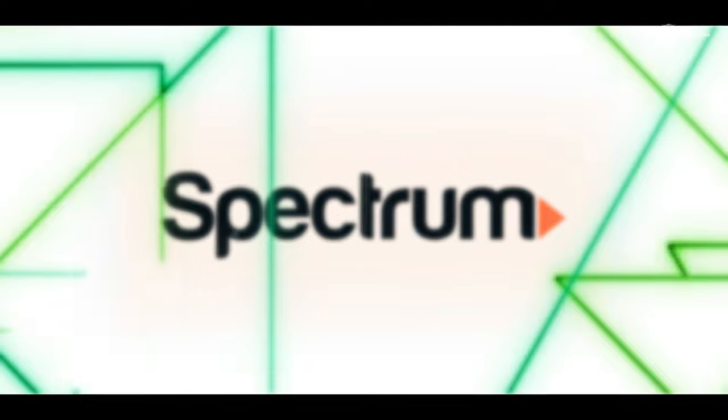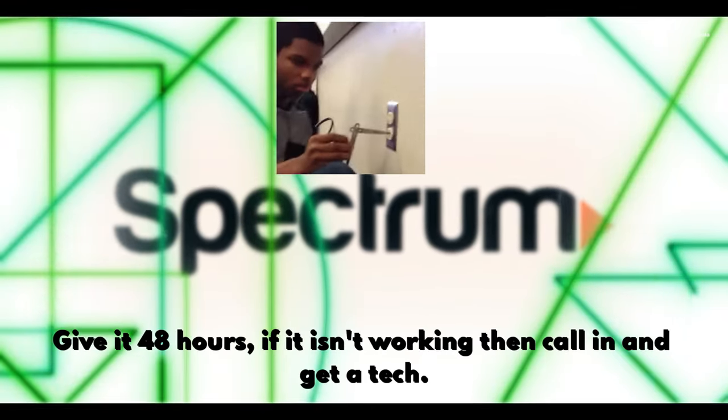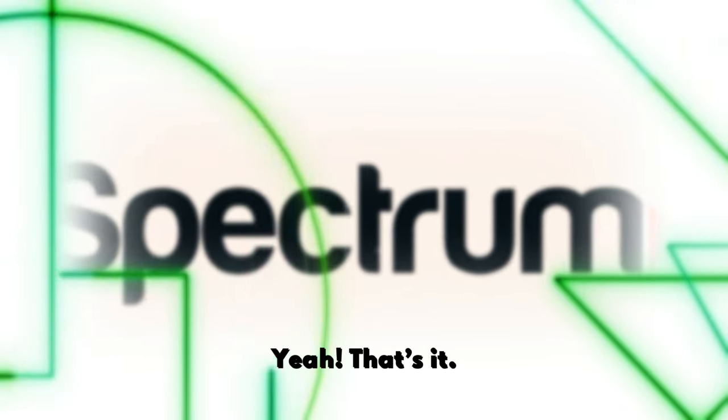Fix one: pull the power, give it a minute, plug it back in, and give it 48 hours. If it still isn't working, call in and get a tech. That's it for fix one.